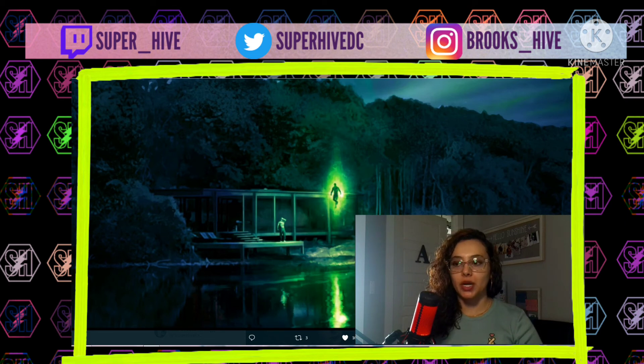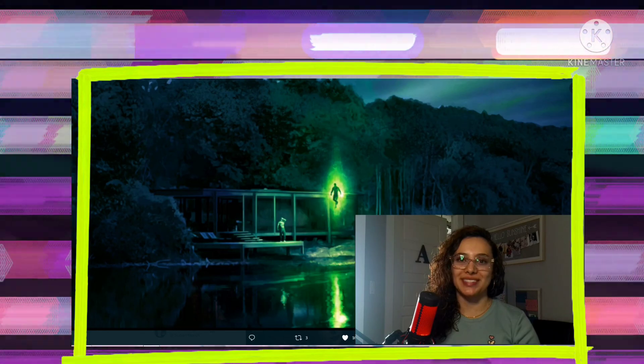I wanted to share that really quickly because it's always cool when Zack shares concept art or something we didn't get to see. Let me know your thoughts on that. Thank you guys for watching — check out the links in the description, leave a thumbs up if you enjoyed this video, and if you're new to the channel and enjoy the content, feel free to subscribe.